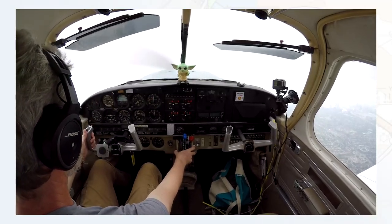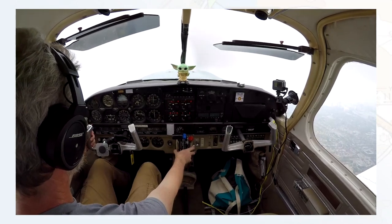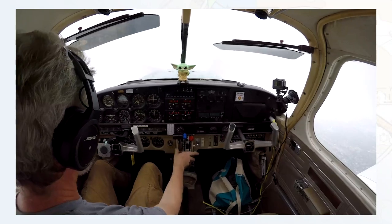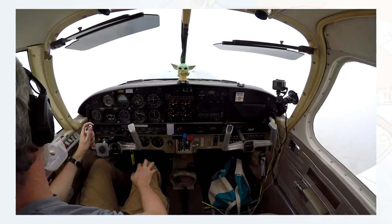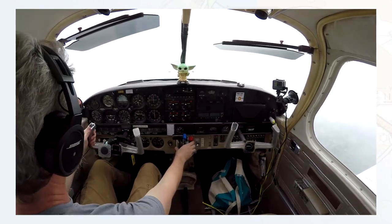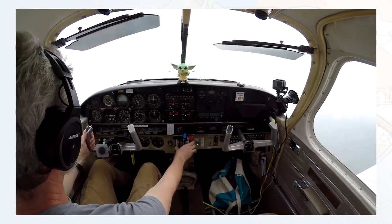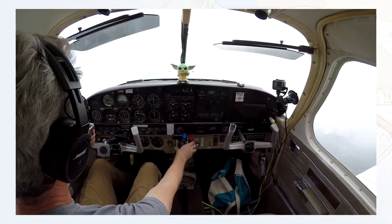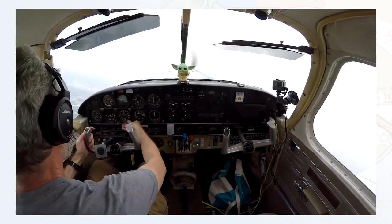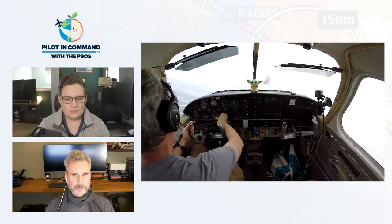[ATC audio]: Quebec Yankee Hotel, I'm going to have to get you over the water — are you able to go over water? I'll get you to 5,000 shortly. [Steve]: Well, I'm not going to go too far over the water. [ATC]: Alright, I'm going to have to take you north of Toronto then. Turn left heading 030. [Steve]: 030, Quebec Yankee Hotel. [Narration]: So they got me north, which meant lots of vectors.